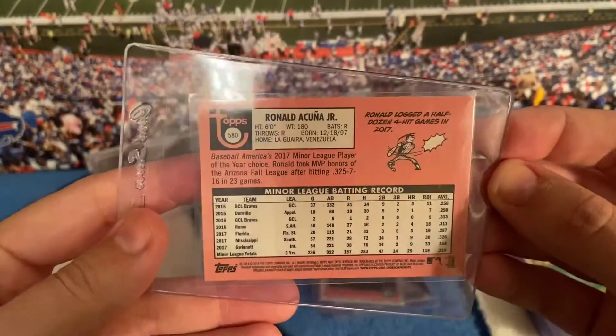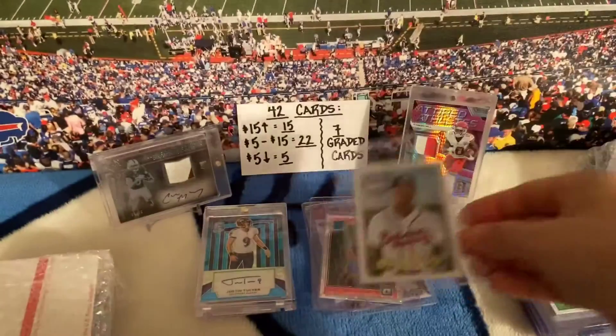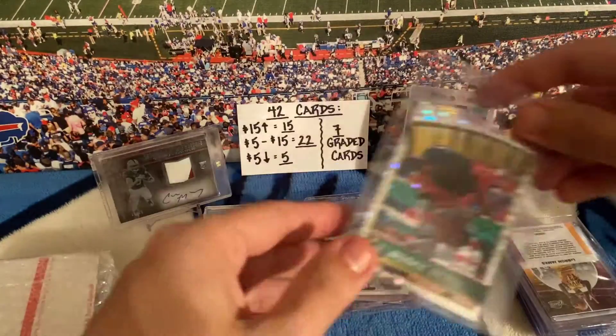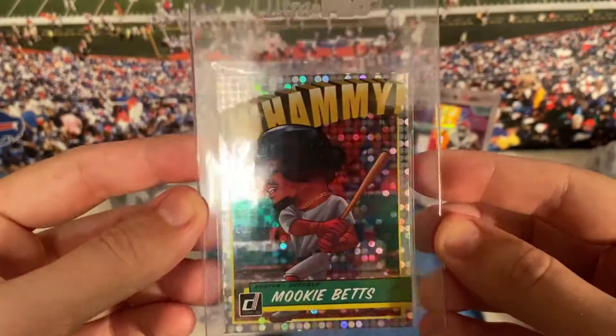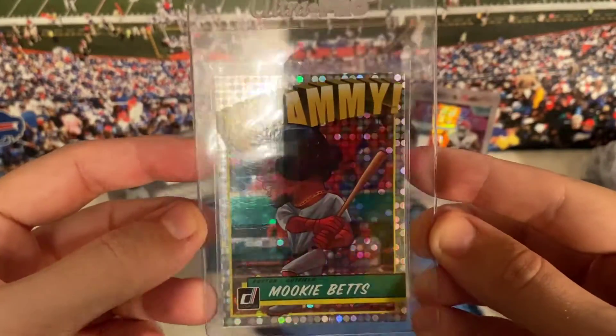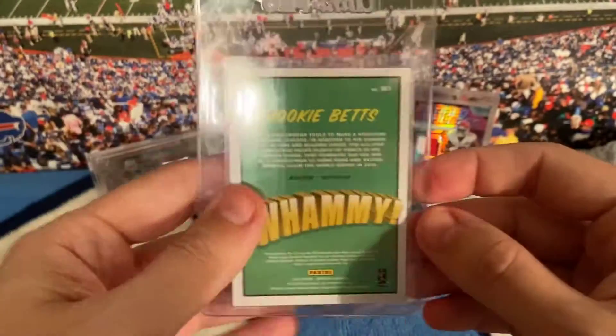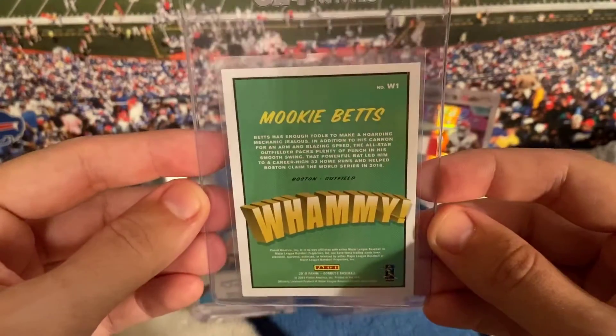Got this to possibly get graded too — looks pretty good to me. Acuna high-number rookie card. Acuna cards are freaking hot right now, holy cow. I've been trying to get these cards but they're a little overpriced, so I'm gonna wait for them to go down a bit. I like the whammy inserts though, so if you have any let me know — I'm interested.